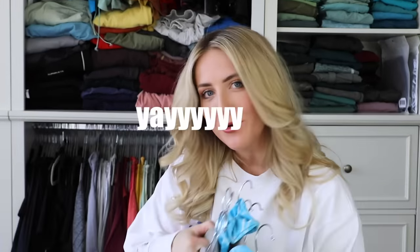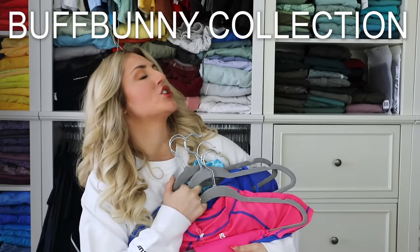Hello, my friends, and welcome to a good old-fashioned activewear review. It's been a while. This isn't just any activewear review, though — it is Buffbunny Collection. This is the most excited I've been about a Buffbunny launch ever. Like, look at these colors.